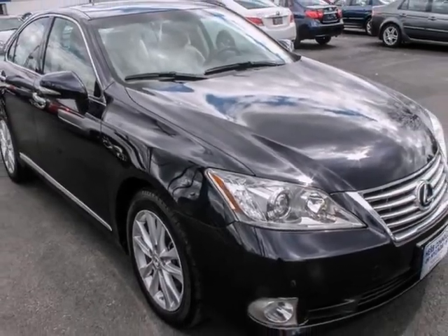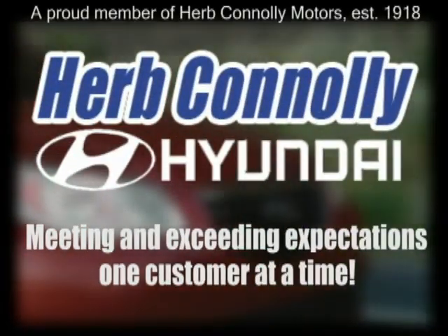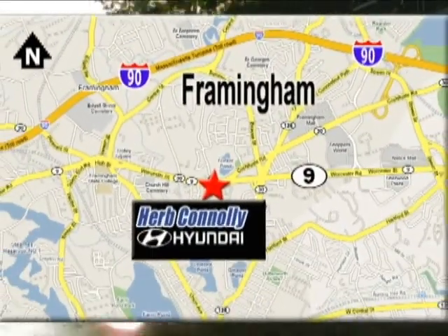Come in for a test drive today. Herb Connolly Hyundai, meeting and exceeding expectations one customer at a time. We're conveniently located at 500 Worcester Road, Route 9 in Framingham, Massachusetts.